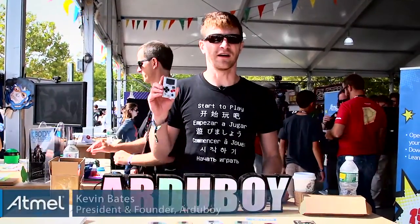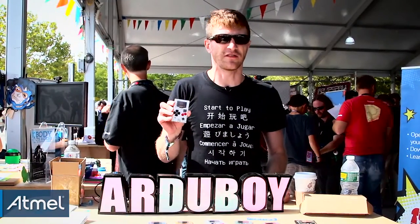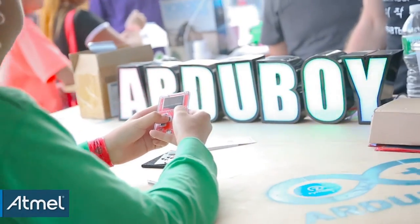Hi, I'm Kevin Bates with Artaboy and I'm here at the Atmel booth today. We are showing off what just finished off Kickstarter. It's the Artaboy — a game system the size of a credit card.